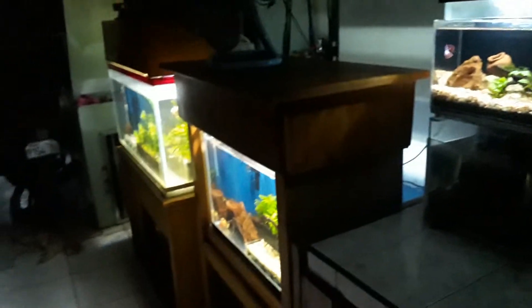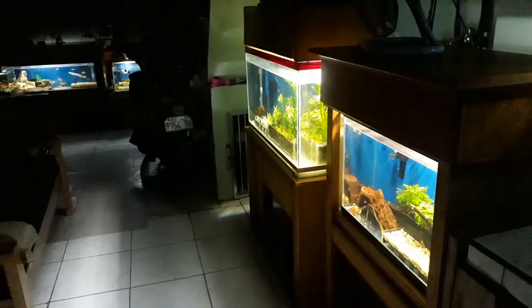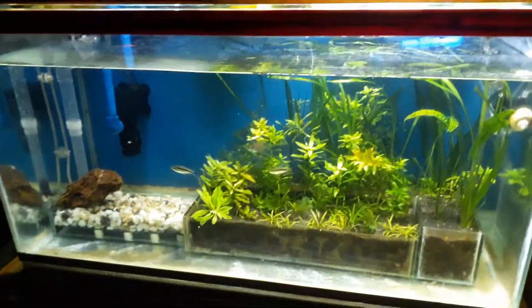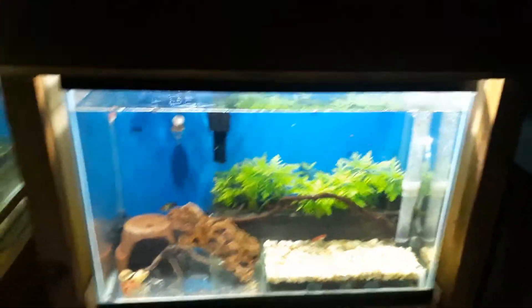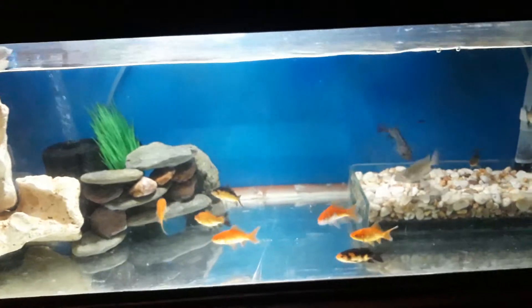These are my fish tanks lighting up our home at night — all in all six fish tanks — with minimum consumption using LED bulbs. Combined, this one is consuming only 6 watts, this one is 3 watts, that one is 1.5 watts, and another 3 watts.